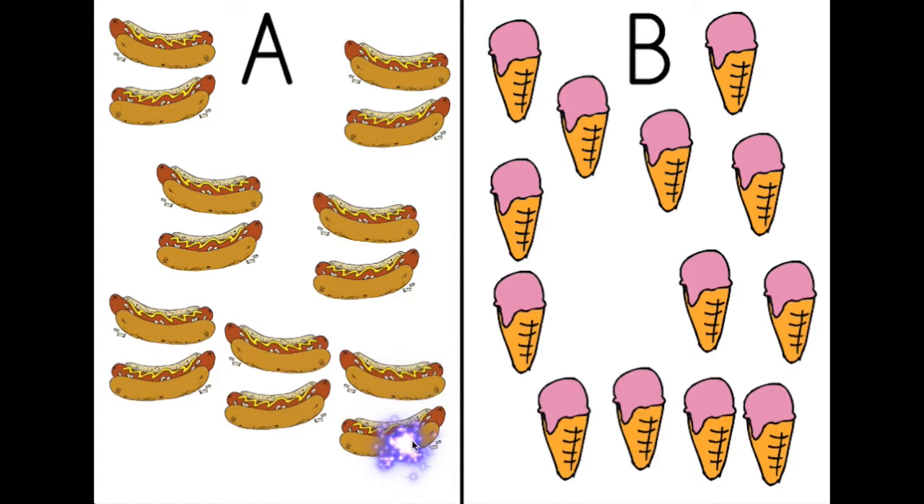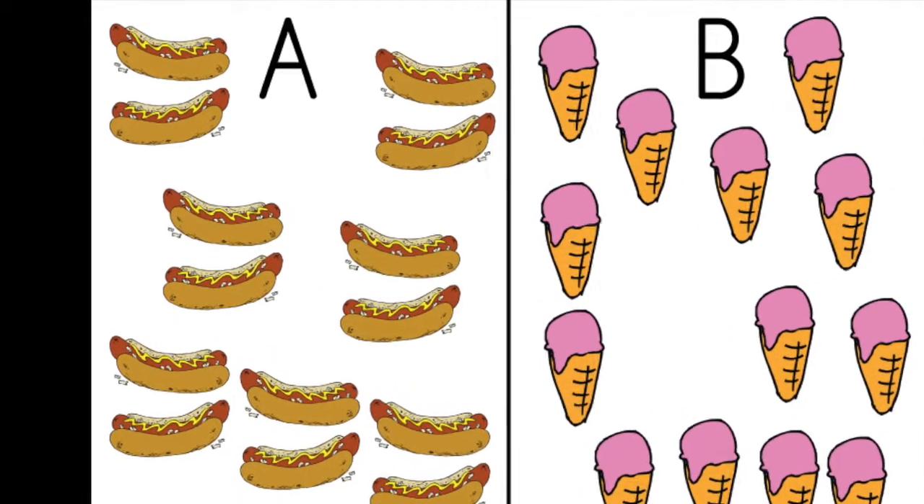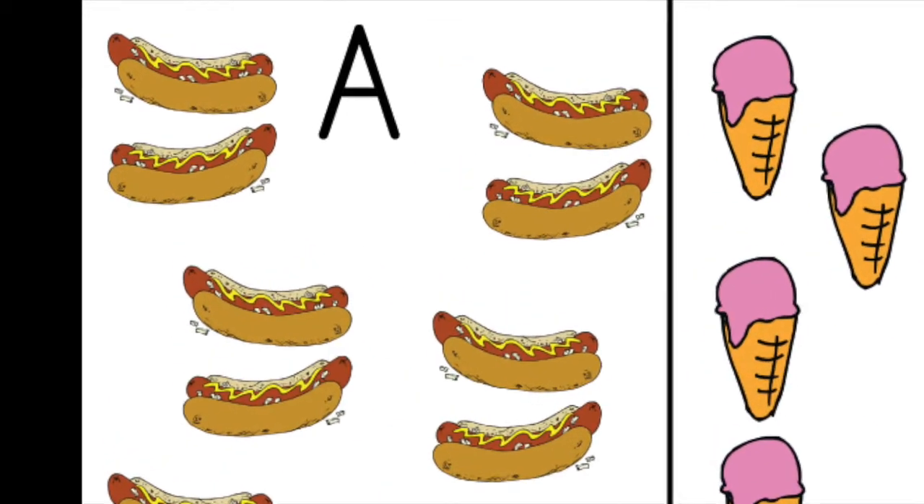Okay, let's check the ice creams now. One, two, three, four, five, six, seven, eight, nine, ten, eleven, twelve, thirteen. Thirteen ice creams. Which means more hot dogs.